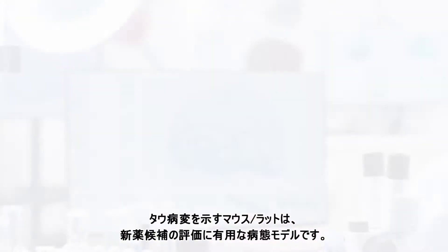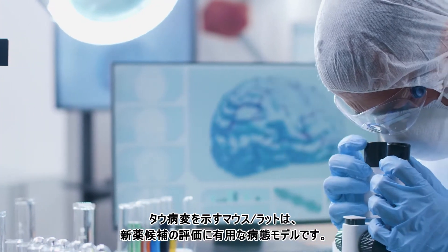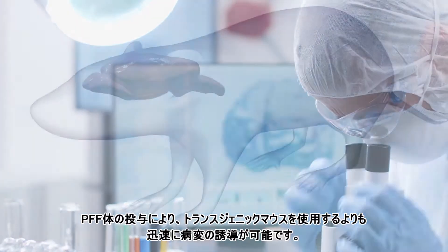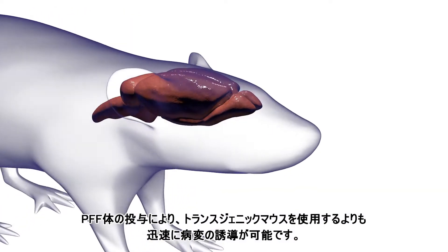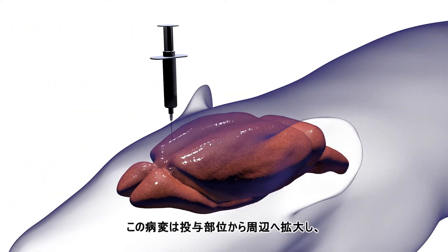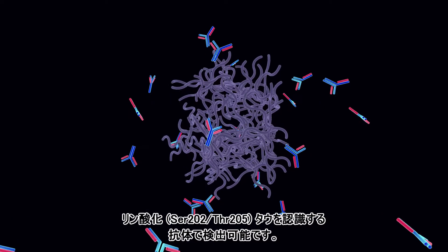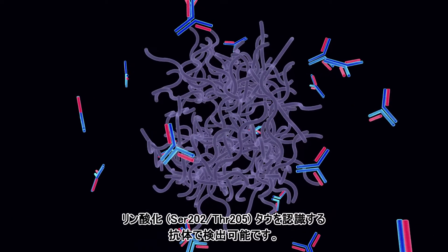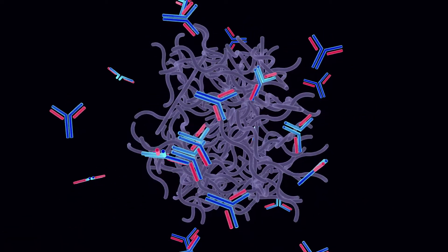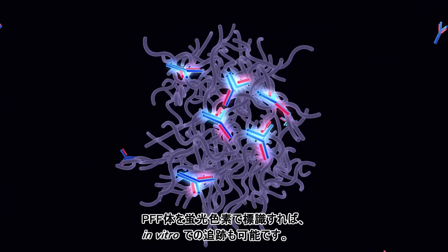This provides a disease model for scientists to study and challenge with novel drug candidates. Injecting PFFs into animals can induce pathology much faster than using transgenic models. This pathology spreads away from the injection site and can be identified using antibodies to tau phosphorylated at serine-202 and threonine-205. PFFs can also be tagged with fluorescent dyes to allow for tracking in vitro.